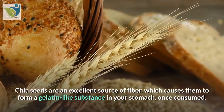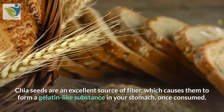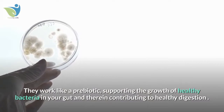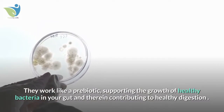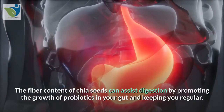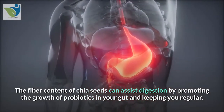5. Chia seeds. Chia seeds are an excellent source of fiber, which causes them to form a gelatin-like substance in your stomach once consumed. They work like a prebiotic, supporting the growth of healthy bacteria in your gut and contributing to healthy digestion. The fiber content of chia seeds can assist digestion by promoting the growth of probiotics in your gut and keeping you regular.